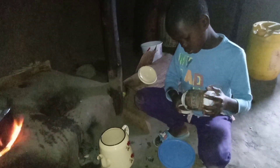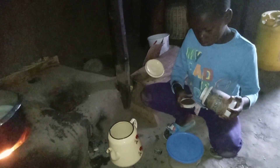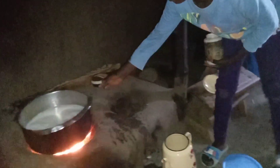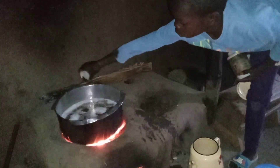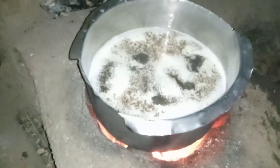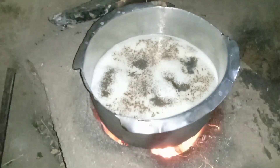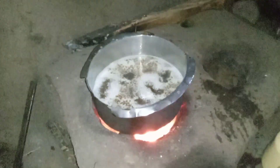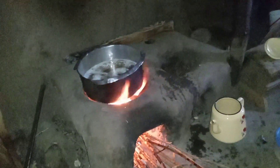We will add majani chai — tea leaves in English. This is tea leaves made in Kenya; we actually plant tea leaves in Kenya, we process it, and we export it. This is the Kenyan tea. We will leave the mixture of milk, water, and tea leaves to boil.